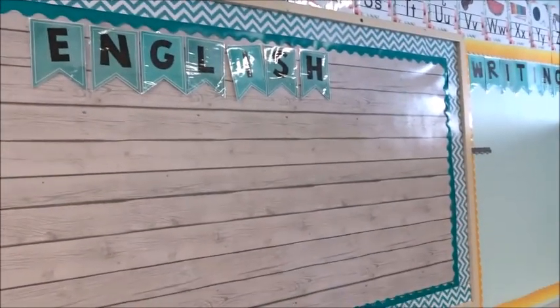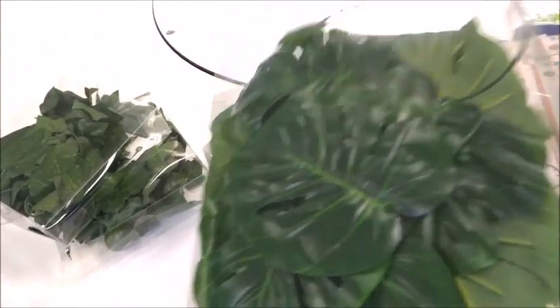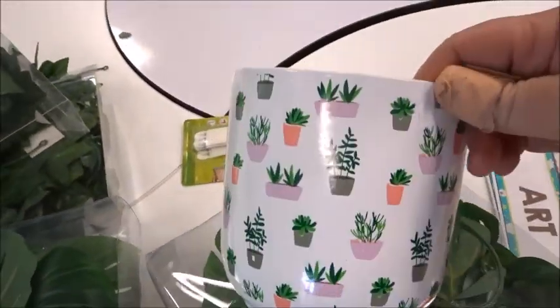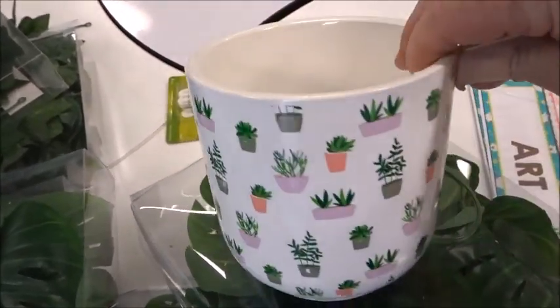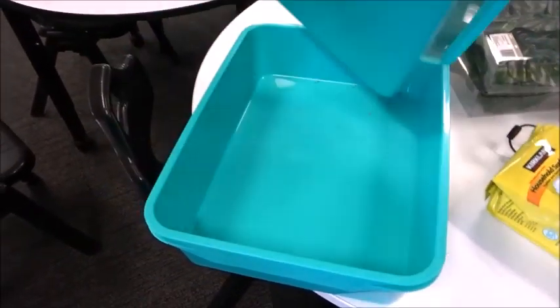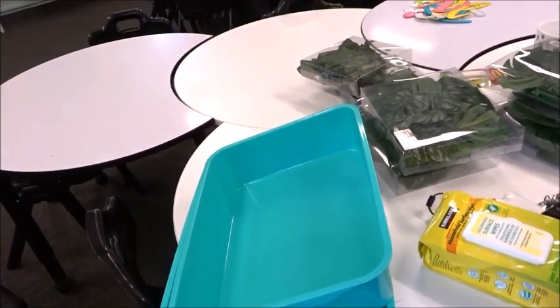I did pick up some things from Kmart — some amazing monstera leaves, some ivy leaves, and a couple more boxes for about five dollars a box. I also picked up a really cute pot because a few of my pots could do with a new home. And to match my theme, I picked up these kitty litter trays — five dollars each — which I thought would make good bins for writing books, spelling, and math.